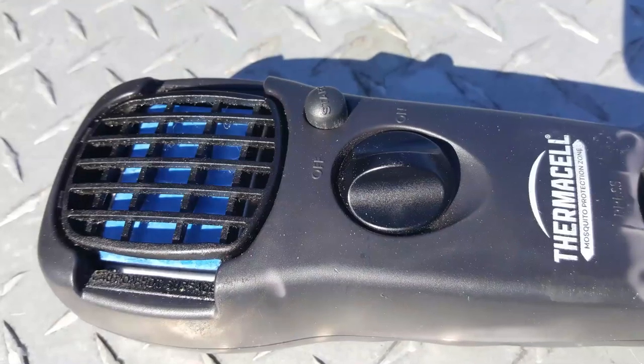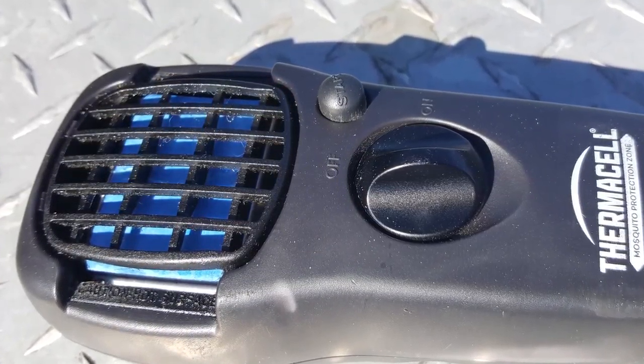Then we have a Thermacell. Thermacells are awesome — they keep bugs away so effectively. I couldn't imagine hunting in Florida without one. The bugs in the swamp are pretty bad. And it's not just for hunters — it's great for camping or outdoor parties where bugs get bad. It's a simple device: turn it on and it covers a pretty good area. They are very effective, and they're not real expensive either.